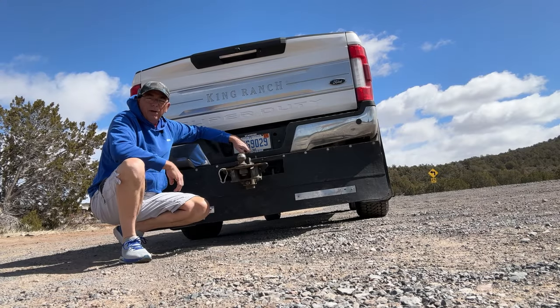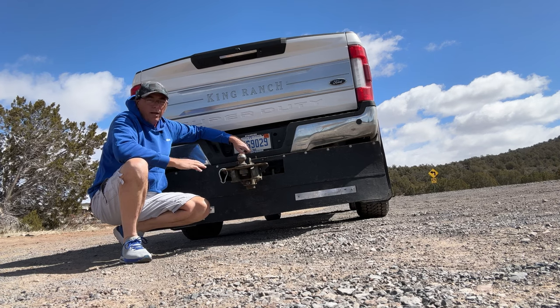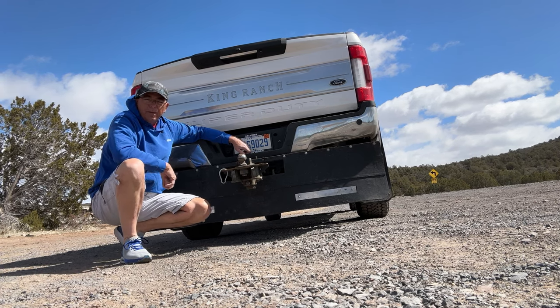Does this mud flap hurt your fuel economy when you're driving unloaded? We're going to find out in this video.